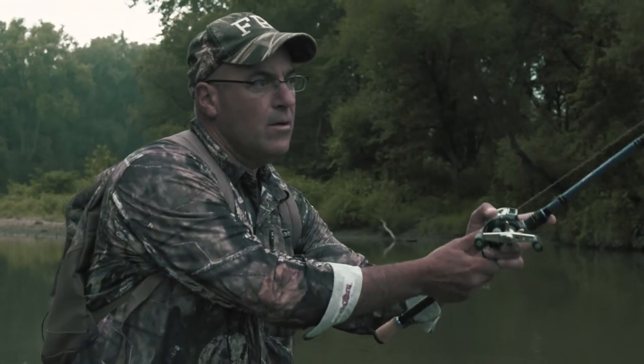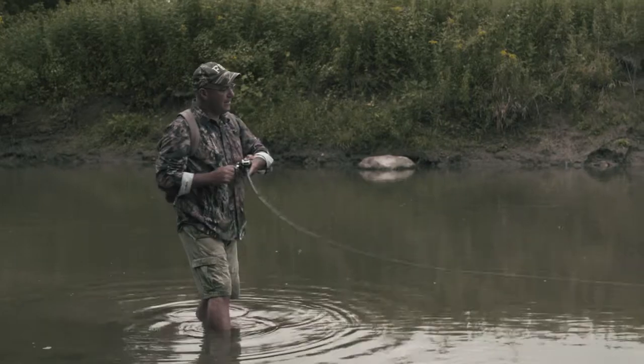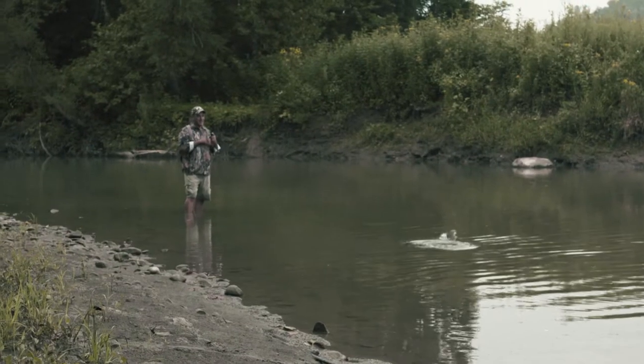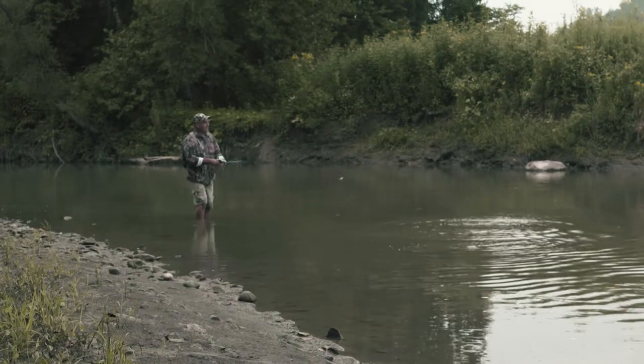When I stopped fishing Bassmasters I panicked, because I didn't know if I was gonna have a job. I sold my bass boat. Everything that I ever wanted in the world was slowly but surely being taken from me.